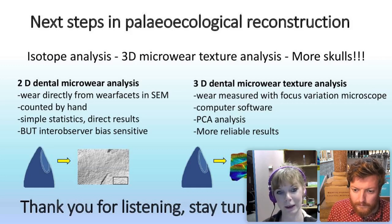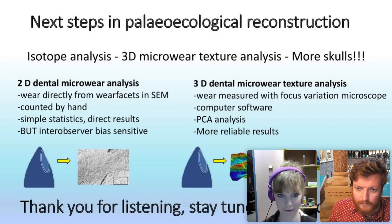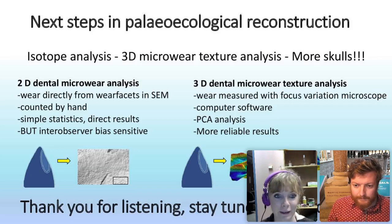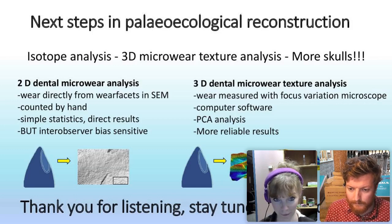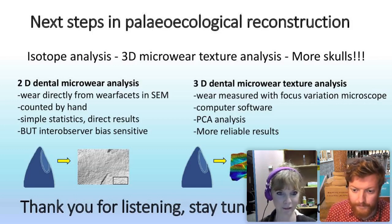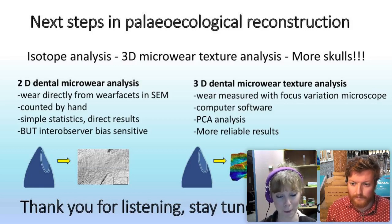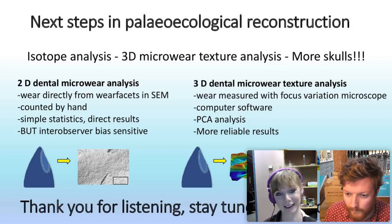Another step in the coming year is isotope analysis, because a multi-proxy approach helps get the feeding ecology right. I also got to submit a Christmas wishlist of skulls I would like to see prepared, including a Plioplatecarpus skull — which are quite rare — so it will be really nice to do the entire tooth row of Plioplatecarpus as well as Mosasaurus and Prognathodon. Thank you for listening and happy to discuss.